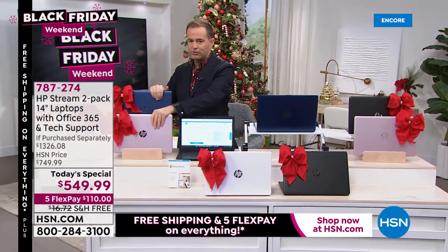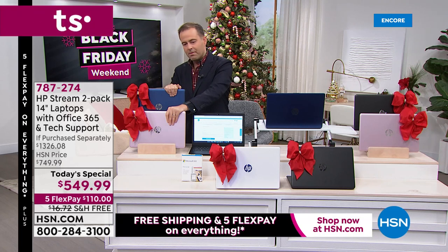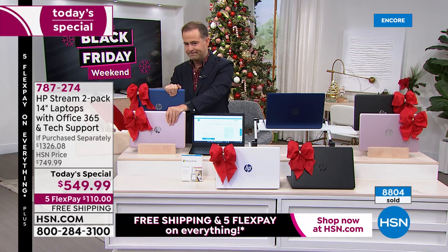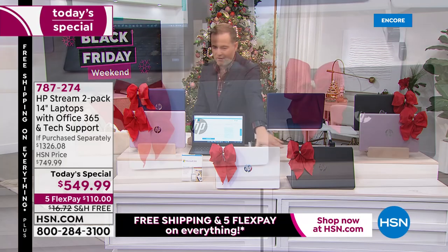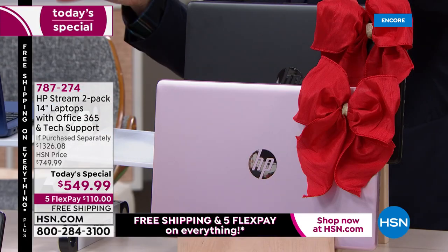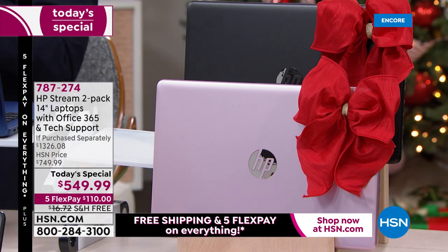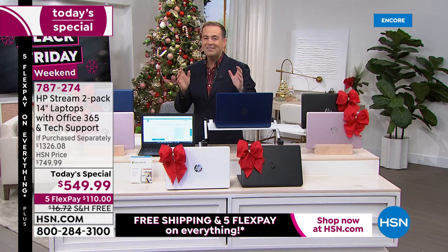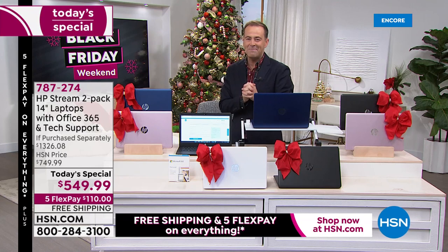Blue/rose gold — if you want that combo, you've got to order now. We're at nearly 9,000 sold already. Blue/rose gold, black/white — very popular — black/blue, amazing, and black/rose gold. Two laptops at our doorbuster price. I just don't want anybody to be upset: we are a destination for laptops, but when we sell this out, we have no other two-pack at this price.